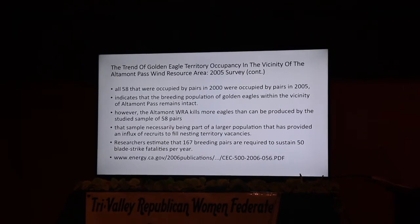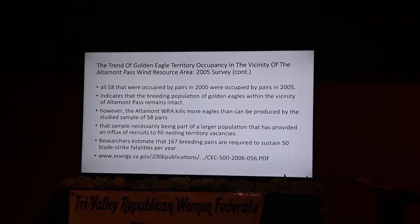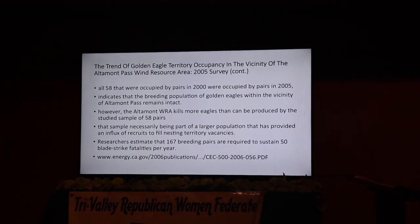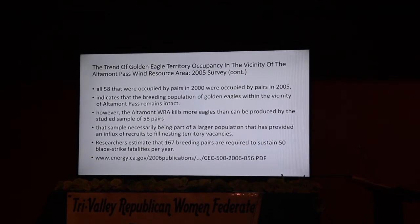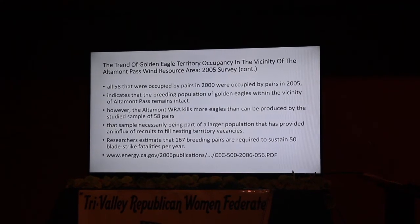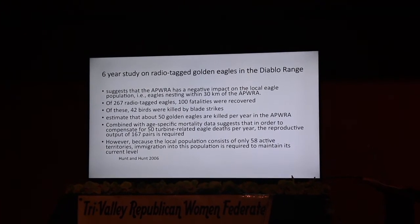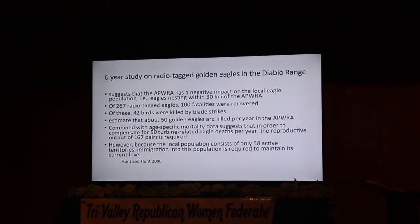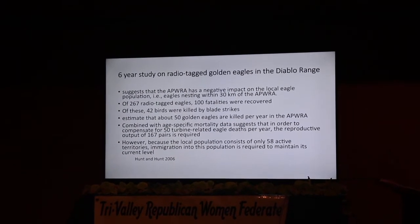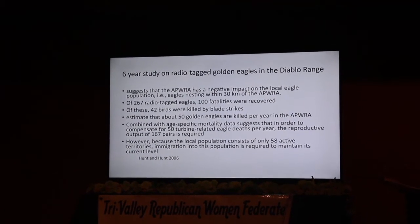What are they trying to do? They have proposals for putting a fence around the wind turbines to keep the cows out so only the rodents are there — which I can't figure out. They don't want to use any poison to kill the rodents; that's built into the environmental impact report. If you had 167 pairs required, that would replace the 50 turbine fatalities they know are existing. But how many actual pairs do we have? In the 36 square miles per each pair, the best they can come up with is 58 pairs.